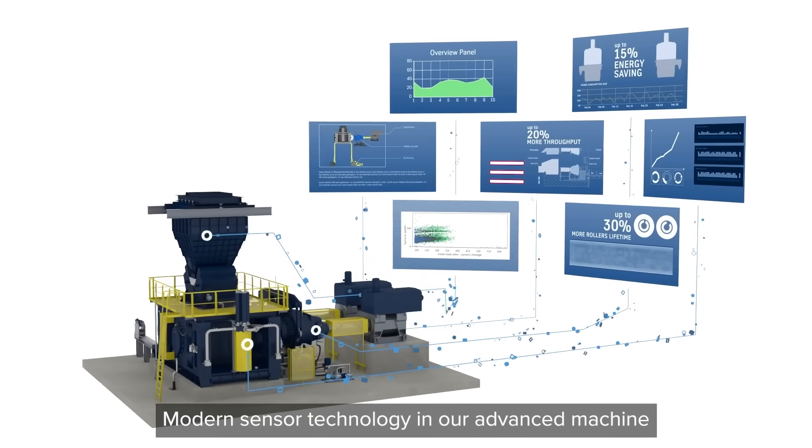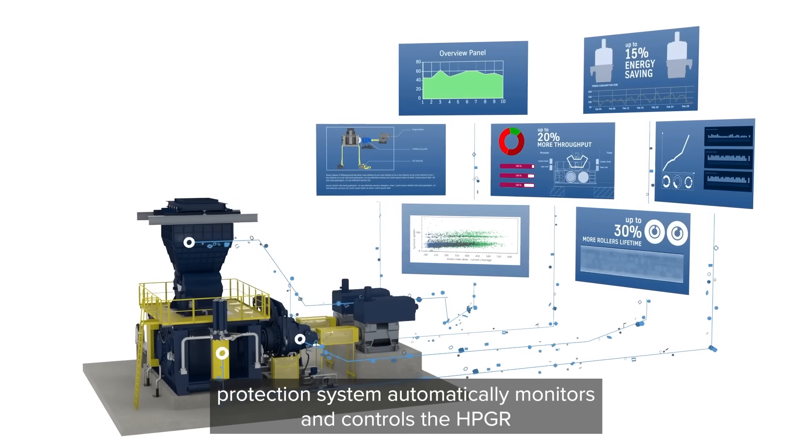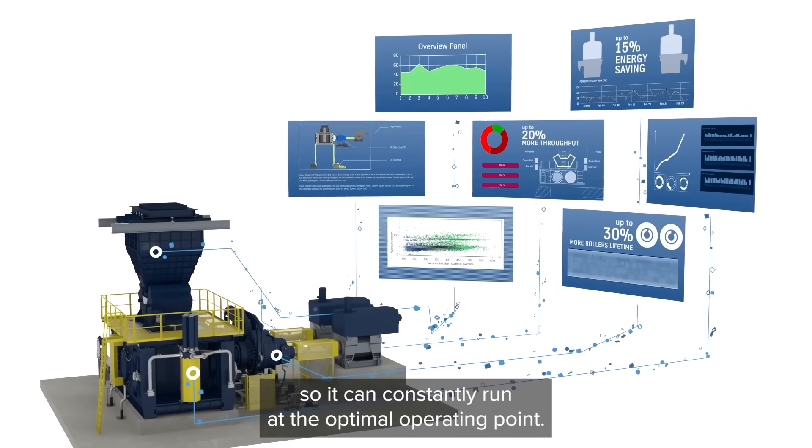Modern sensor technology and our advanced machine protection system automatically monitors and controls the HPGR, so it can constantly run at the optimal operating point.